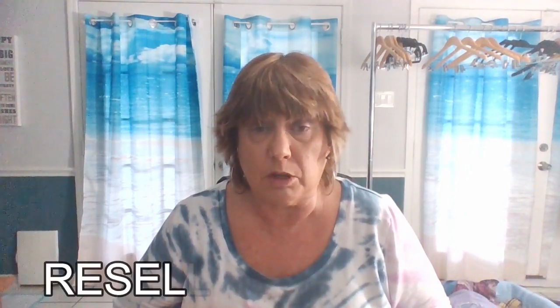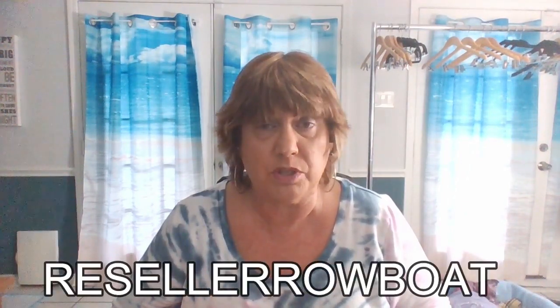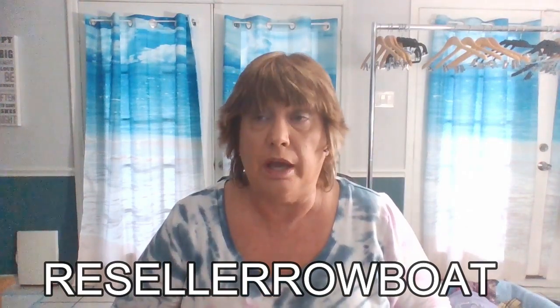If you see something you like or want to go to my eBay store, the link is below in my description. If you use the coupon code 'Reseller Rowboat' with no spaces, you will get 50% off your entire order. The coupon code is going to be changing at the first of the year, so check back on future videos for the new coupon code.